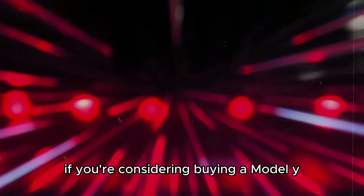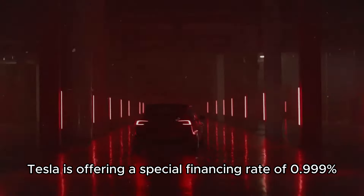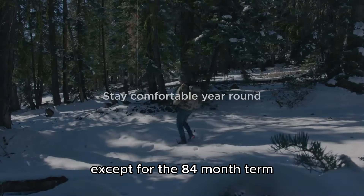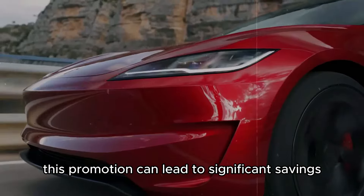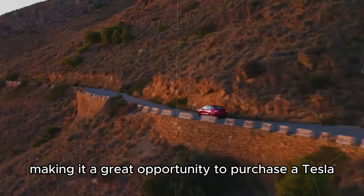If you're considering buying a Model Y, now might be the ideal time. Tesla is offering a special financing rate of 0.999% until the end of May for most financing terms, except for the 84-month term, which has a rate of 2.99%. Combined with federal, state, and local incentives, this promotion can lead to significant savings, making it a great opportunity to purchase a Tesla under highly attractive financial conditions.